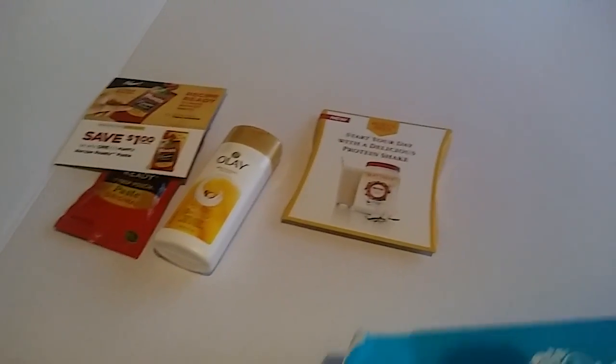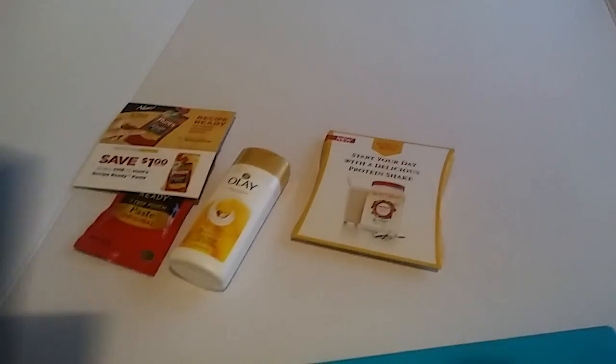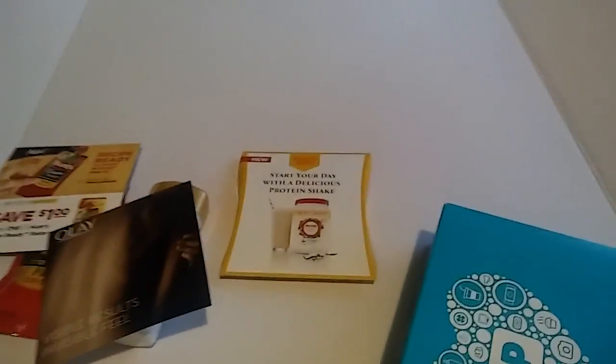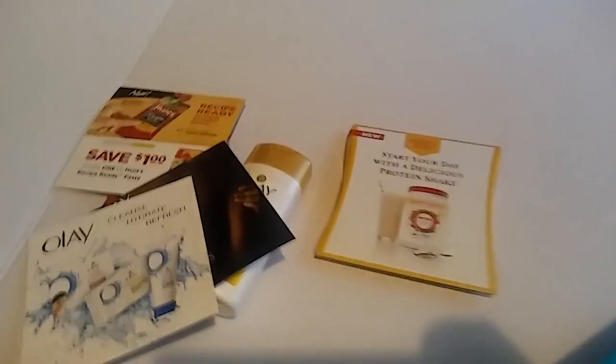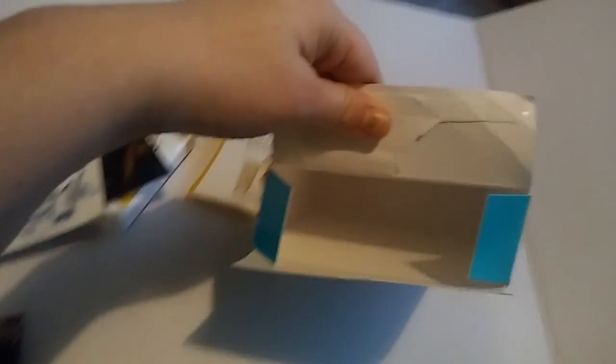Let's see what else is in the little box. That looks like an Olay coupon, and another Olay coupon. A lot of coupons this time — you can't go wrong with coupons. Looks like some coupons for pesto sauce. That's fun.